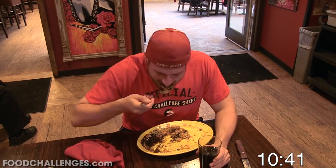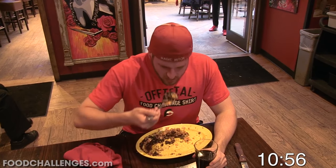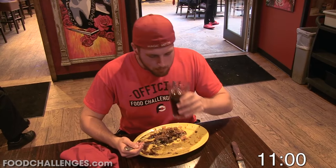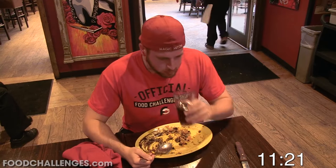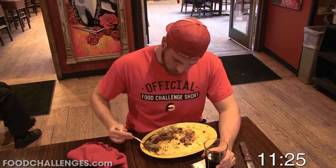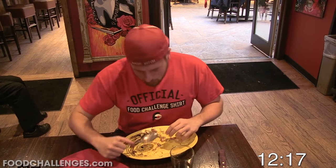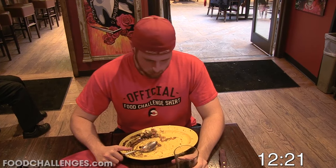So those are my thoughts on the 5-pound Escalade Burrito Challenge at Cadillac Cantina in Hoboken, New Jersey. And I just want to say, if you're enjoying your time watching this video, I'd appreciate it if you took a few seconds out of your day to leave a little magic of your own by liking and sharing this video. And if this is your first time watching and you'd like to see more food challenge videos like this one, be sure to click that subscribe button. Until my next food adventure, this is Magic Mitch — thanks for watching, and have a great day.